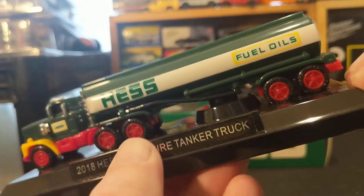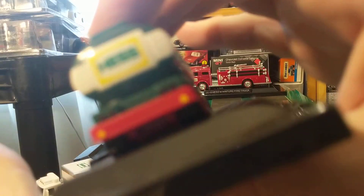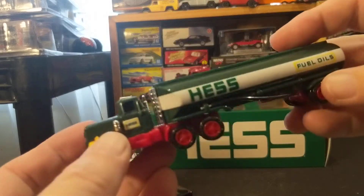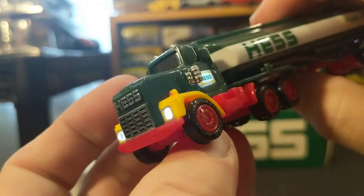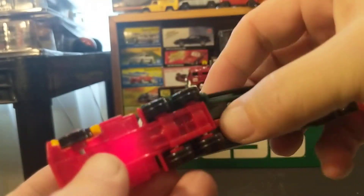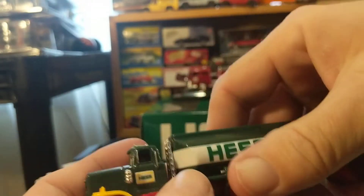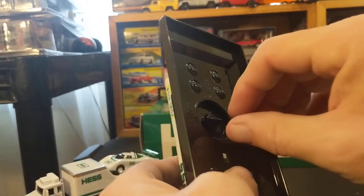This looks like an old Mack truck to me, or like that truck from Duel. A lot of you guys don't know that movie — it's ancient. Let's see what lights up on this: the headlights, the Hess symbol on the doors, taillights. So that's very cool. Let's secure that to its base.